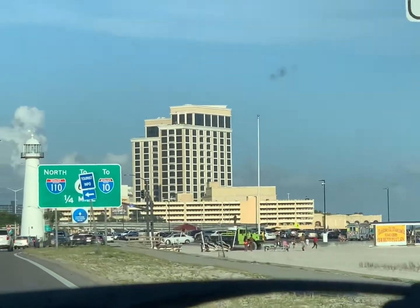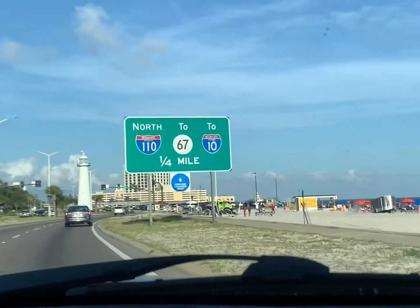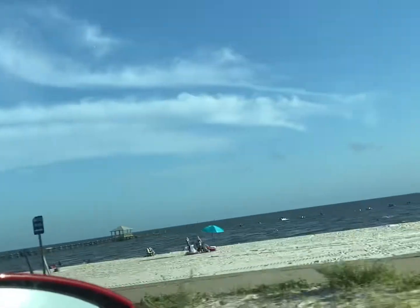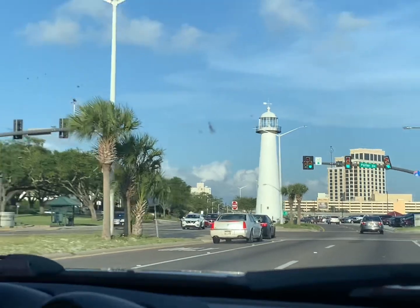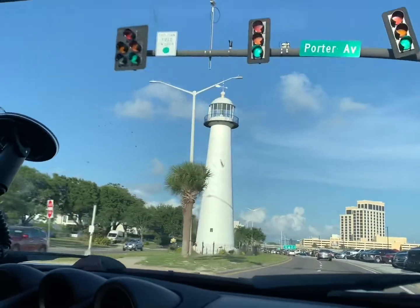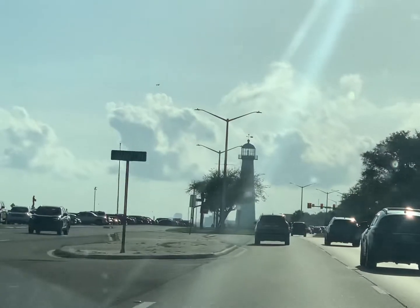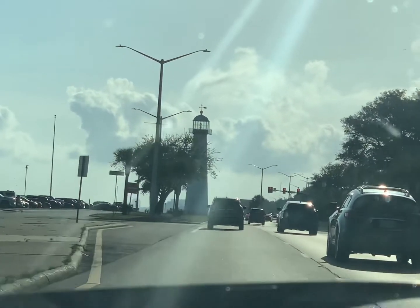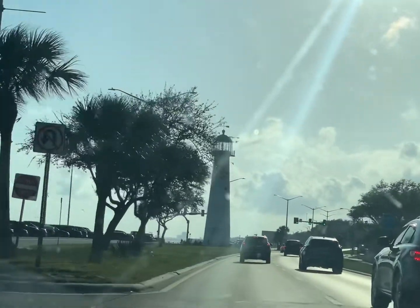In 1848 the Biloxi Lighthouse was erected and was one of the South's first cast iron lighthouses. Until 1939 it was civilian operated and infamous for having multiple female light keepers, such as Maria Young Hands who worked the light for 53 years. The United States Coast Guard assumed responsibility of the lighthouse in 1939 until 1968 when it was deeded to the city of Biloxi.